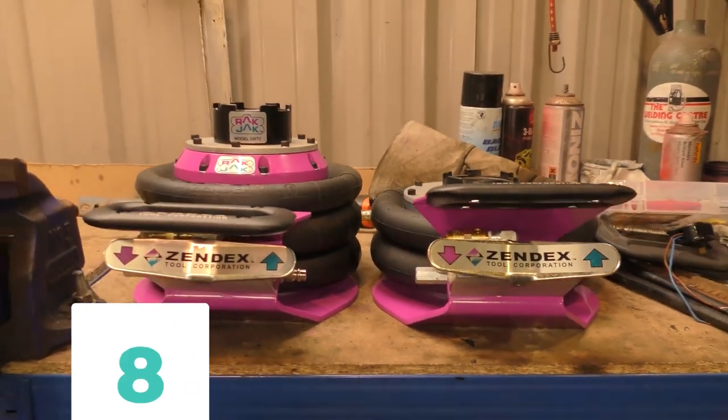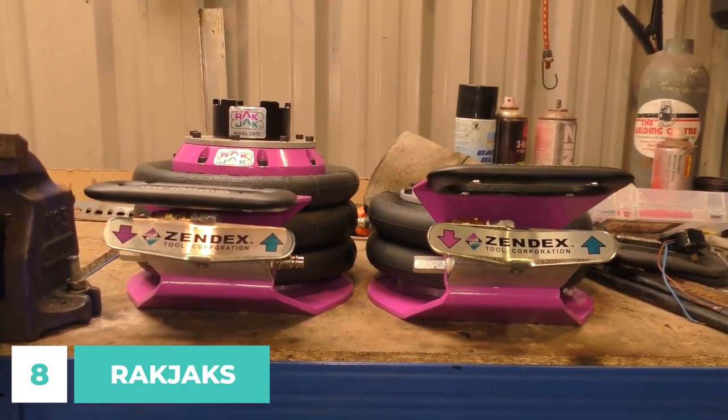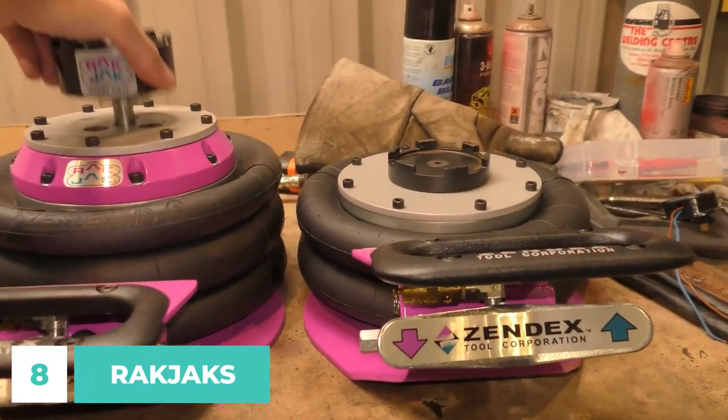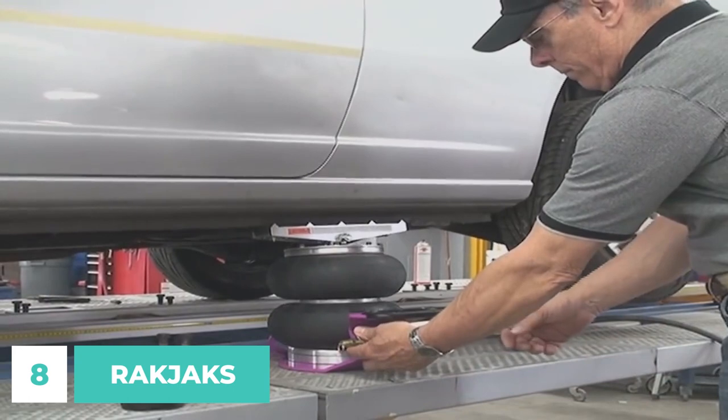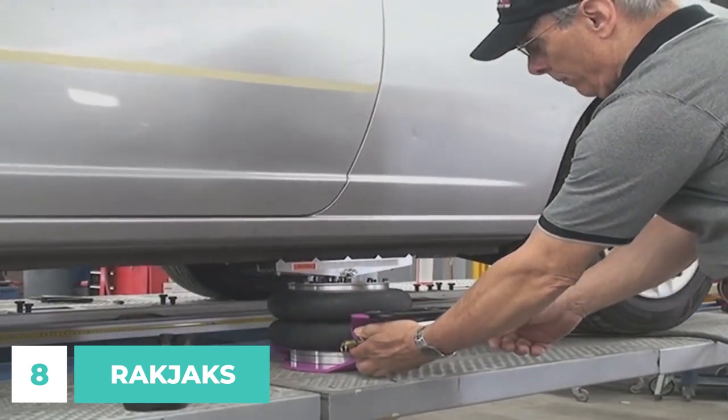Number 8. On frame racks, alignment machines, and in general repair shops, rack jacks are the jacking tool of choice. Every single rack jack is lightning quick and requires almost no maintenance at all.